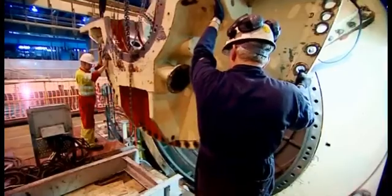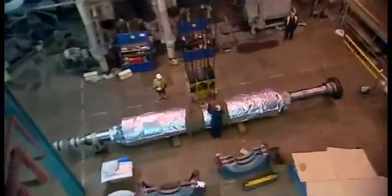Quartzelec's engineers clean and decontaminate the generator before a series of specialised checks are performed. The refurbished rotor is then threaded back into the generator.